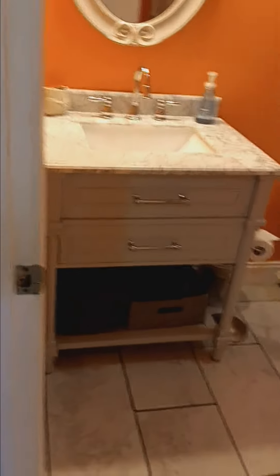The bathrooms — really all they did was put new vanities in, and I don't think the tile floor or the tubs around is that spectacular.